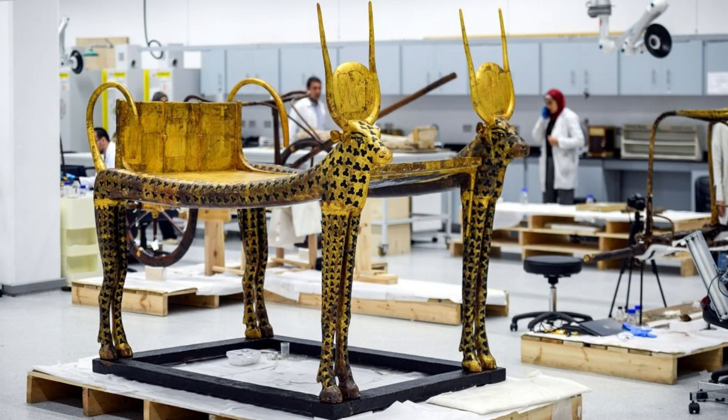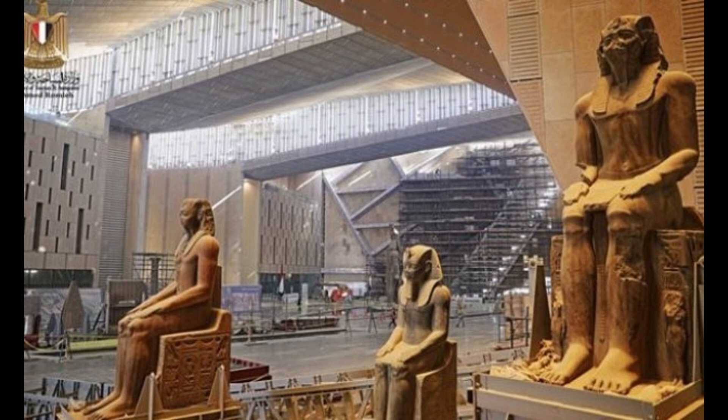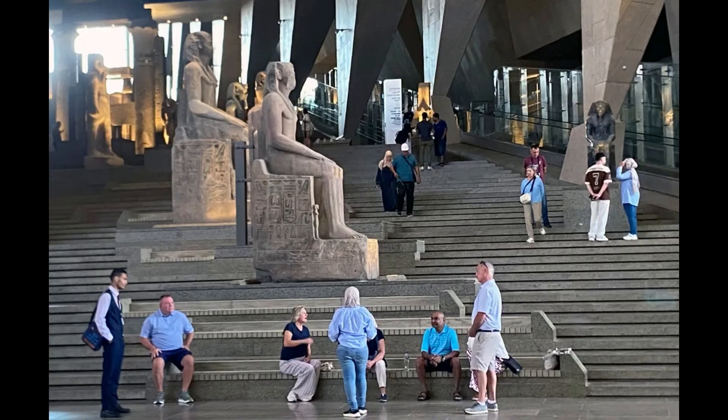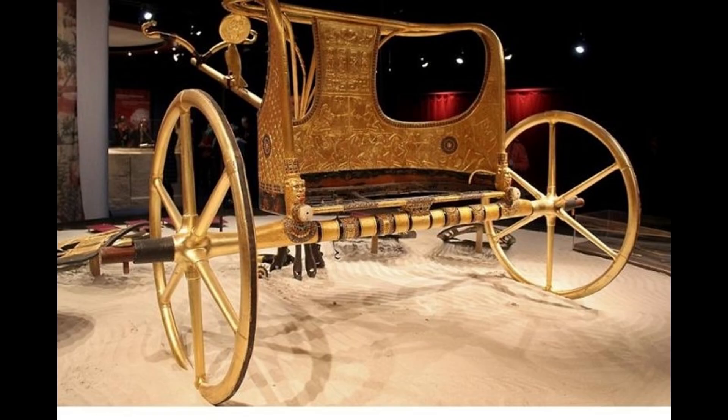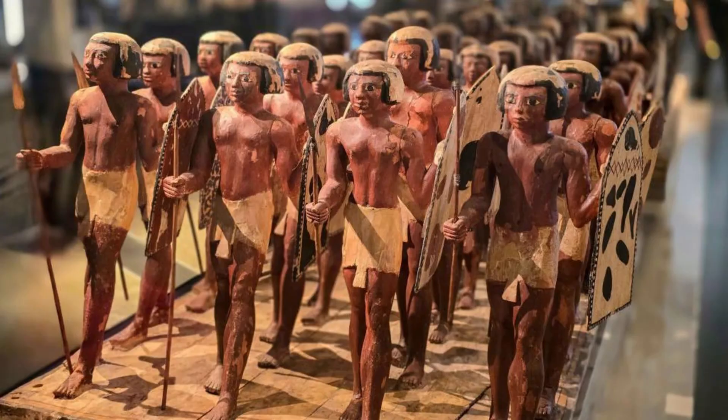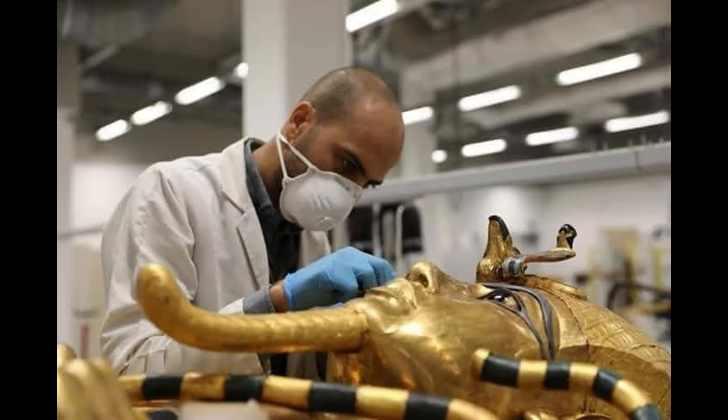The Grand Egyptian Museum is not just a place to view artifacts — it is designed to be an educational experience. The museum will offer interactive exhibits, educational programs, and workshops aimed at engaging visitors of all ages. By providing a deeper understanding of ancient Egyptian history and culture, the museum seeks to inspire and educate future generations.